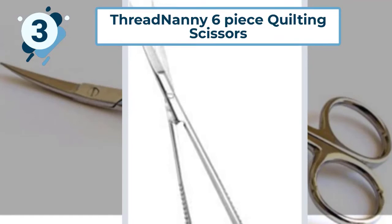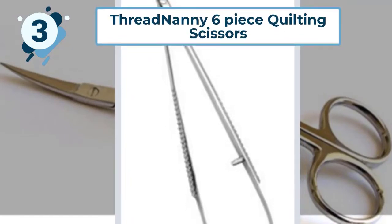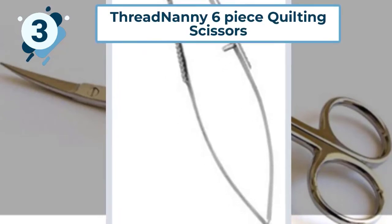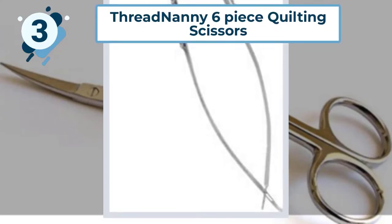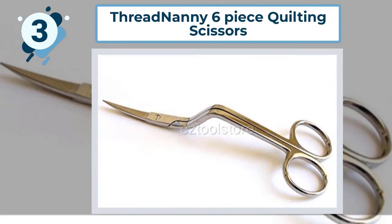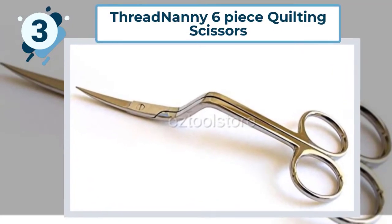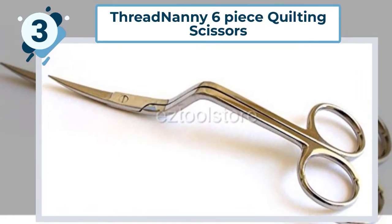One of the scissors in the set has a duck bill blade — a safety feature that prevents the sewer from cutting the base fabric when doing appliqué work. The comprehensive collection comes with duck bill scissors, fabric scissors, and double curved scissors, all with six-inch blades. It also includes spring action snippers with a useful micro serrated edge.